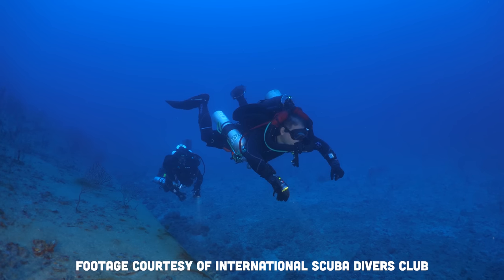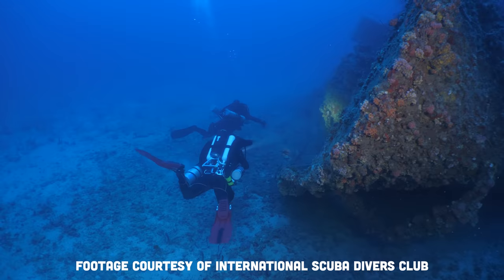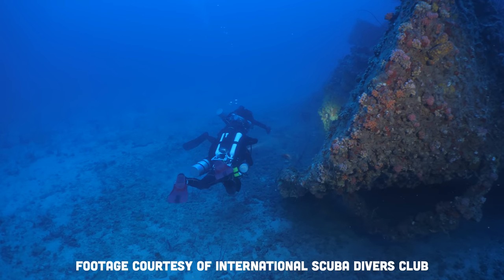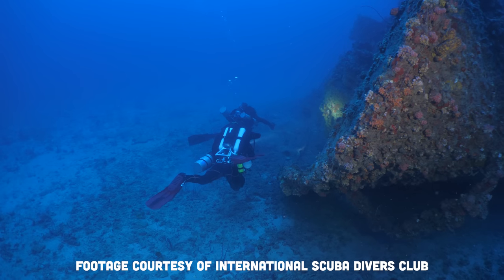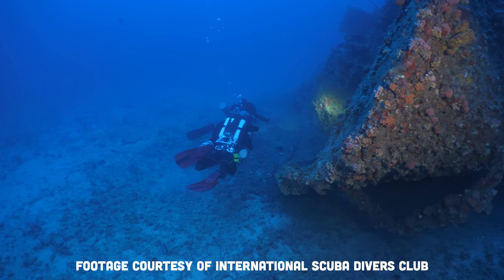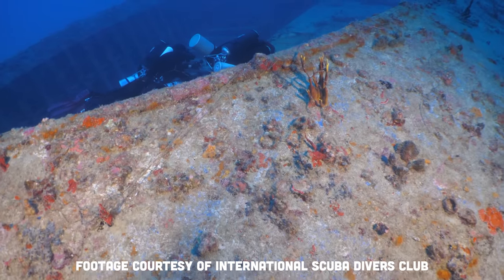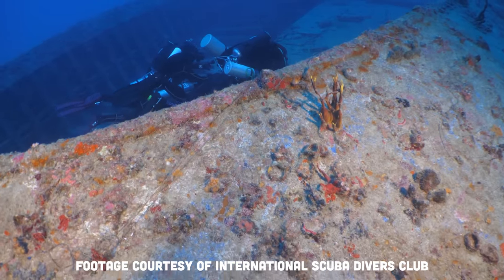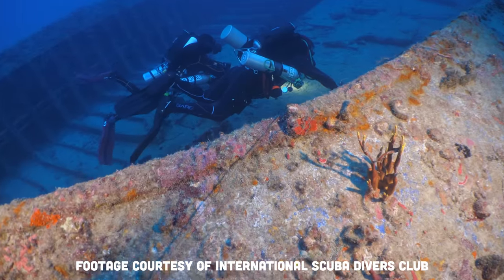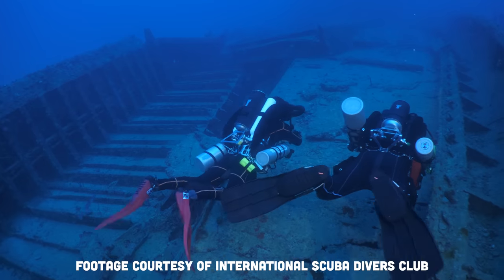I can do a two-hour dive without a DPV, frog kicking the whole way, and have zero cramp or leg fatigue. My point being: I'm an idiot. I took a perfectly good pair of fins, misused them, and then was surprised that I didn't like them. I jumped from configuration to configuration — doubles, single tanks, CCR — of course I don't have a one-fin-to-rule-them-all solution for all my styles of diving. This is advice I've talked about in other videos, and I really should listen to myself.